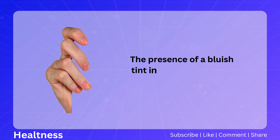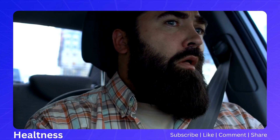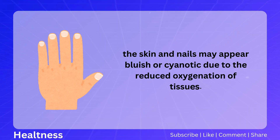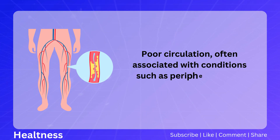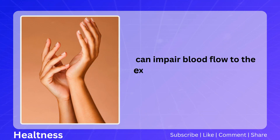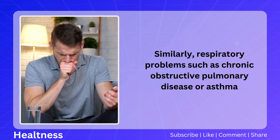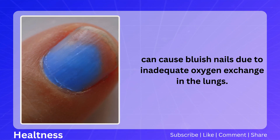The presence of a bluish tint in the nails can be a concerning sign, indicating poor circulation or respiratory problems. When oxygen levels in the blood are low, the skin and nails may appear bluish or cyanotic due to reduced oxygenation of tissues. Poor circulation, associated with conditions such as peripheral artery disease or Raynaud's disease, can impair blood flow to the extremities. Similarly, respiratory problems such as COPD or asthma can cause bluish nails due to inadequate oxygen exchange in the lungs.